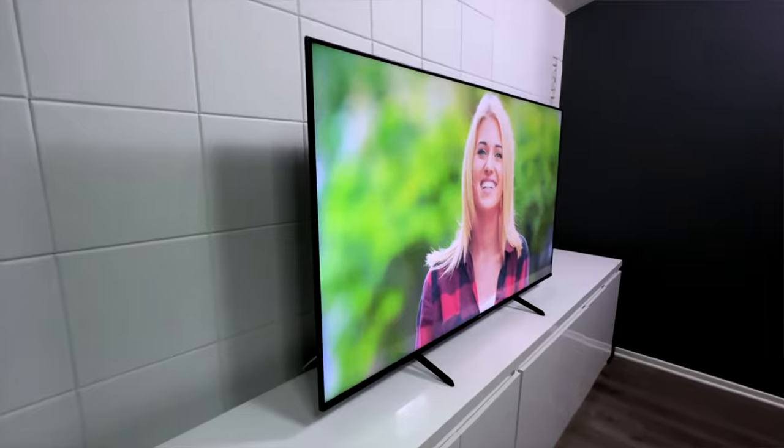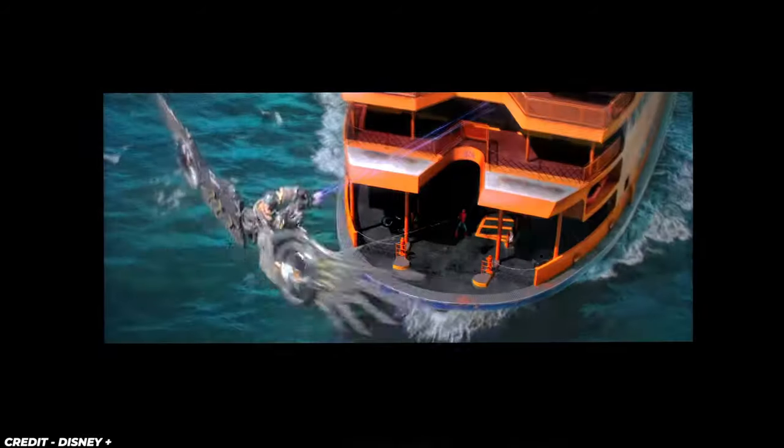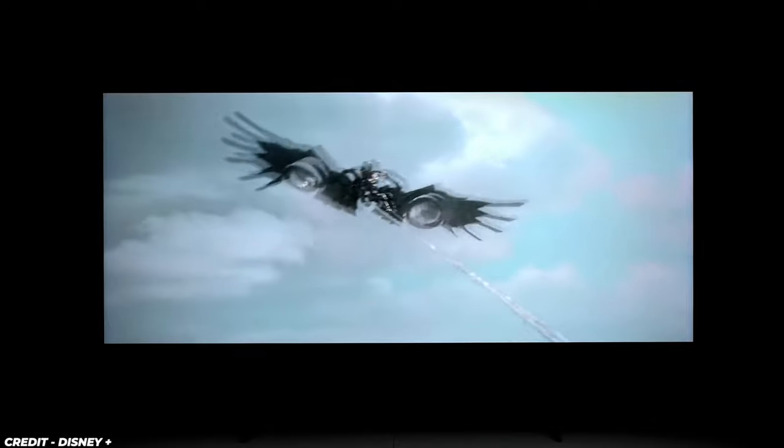Colors come to life with a wide color gamut, enhancing the vibrancy and realism of every image on the screen. Immerse yourself in a visual spectrum that goes beyond the ordinary, bringing your movies, shows, and games to vivid life.